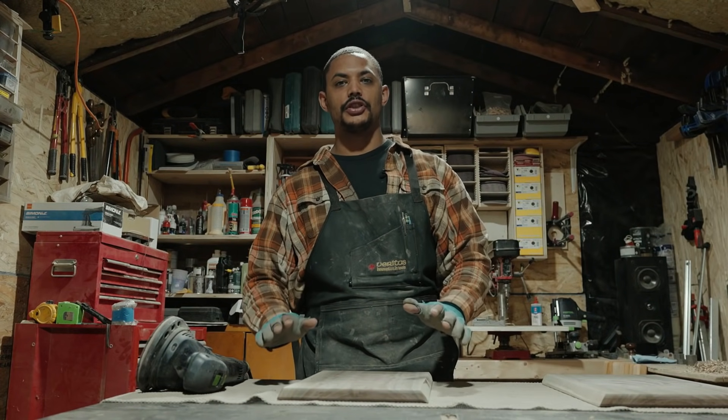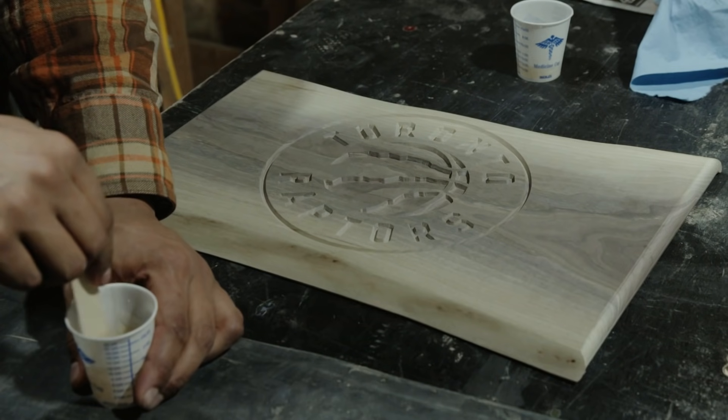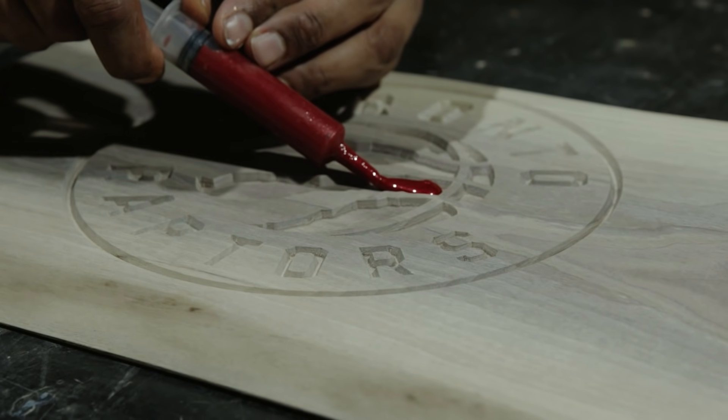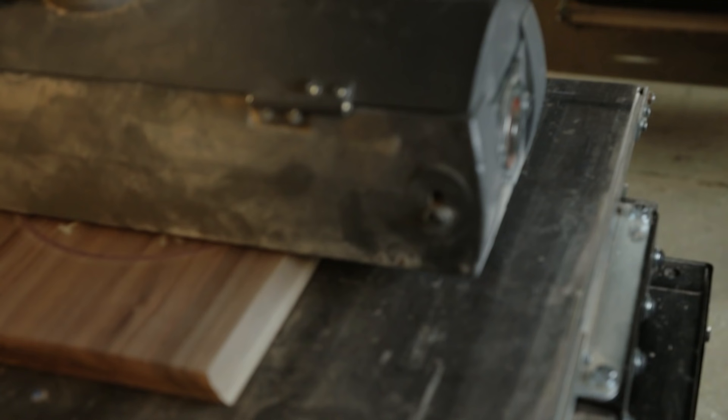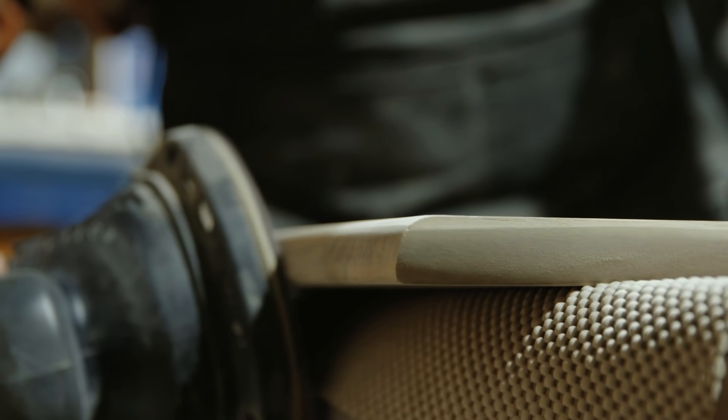So we're building the Raptors charcuterie board for Jamal. The first step was to prepare the rough stock, get it cut to size, and then we had it sent out to the CNC shop. Once it got back from the shop, we poured the epoxy, let it cure, ran it through the drum sander. Now all that's left is to do some hand sanding and then apply finish before it's ready to send out.